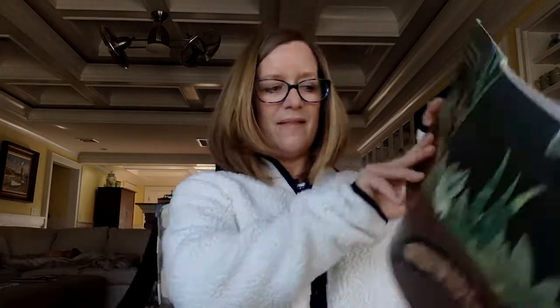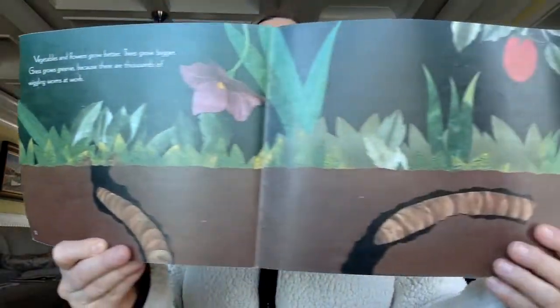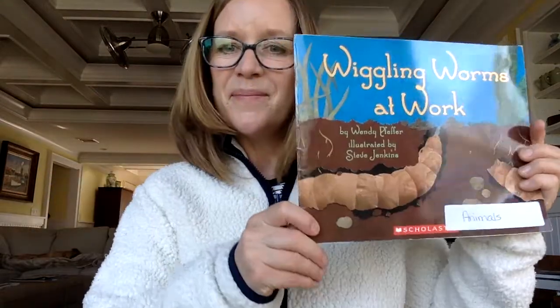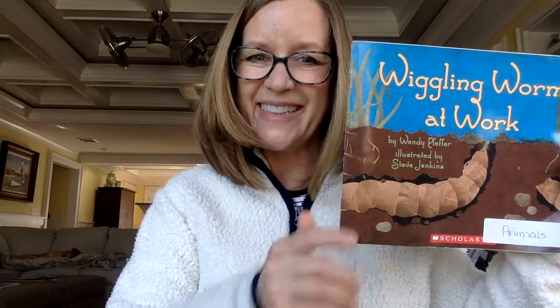Vegetables and flowers grow better. Trees grow better. Grass grows greener. Because there are thousands of wiggling worms at work. I'll bet you never knew they were so interesting, right? Thanks for listening. I'll see you next time.